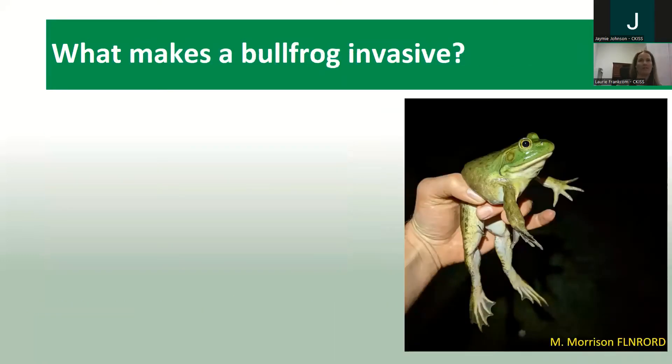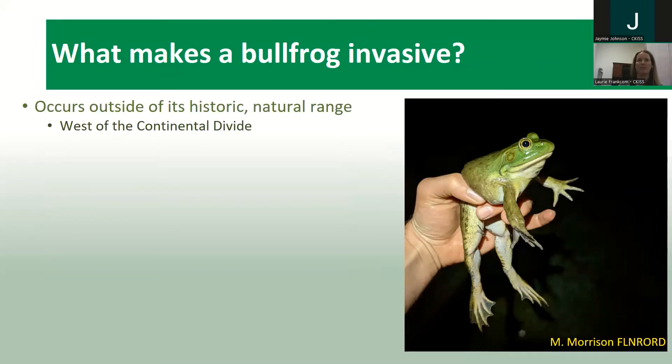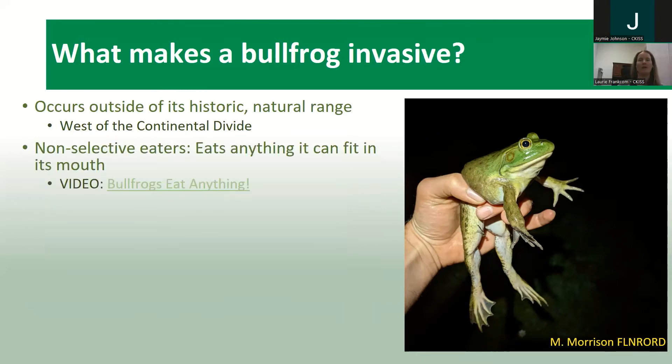So what makes a bullfrog invasive, and why are they a problem? There are lots of reasons. One is simply that they're living outside of their natural range — they haven't developed here as part of a natural ecosystem and are upsetting the food chain. They're also non-selective eaters; bullfrogs are amazing hunters and will basically eat anything that fits into their mouth, so they do very well for themselves. Here's a little video to demonstrate their amazing appetite.